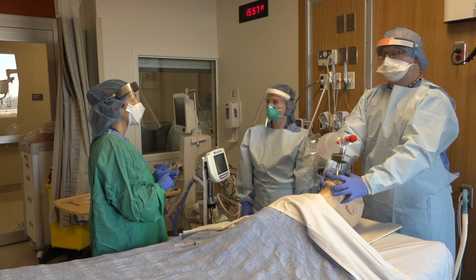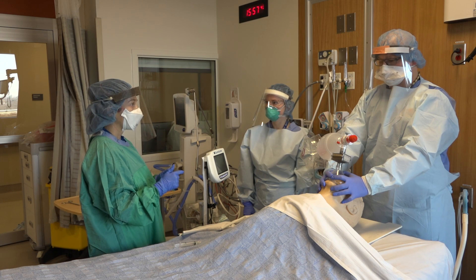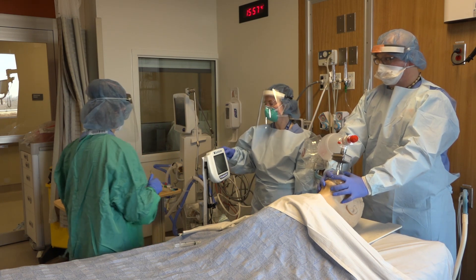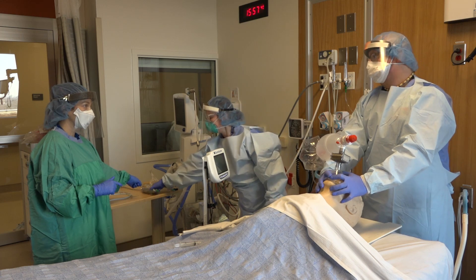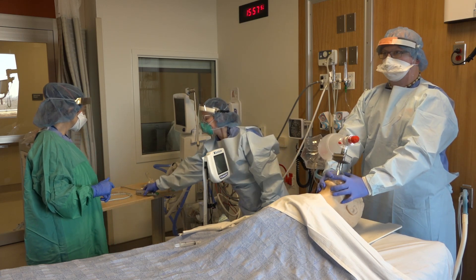At this time, the team has assembled inside the room and is huddling to discuss the plans for intubation. Plan A is video laryngoscopy. Plan B is direct laryngoscopy with or without the use of a bougie as appropriate. Rescue oxygenation will happen with a supraglottic airway device.